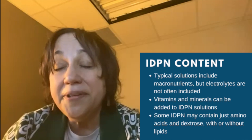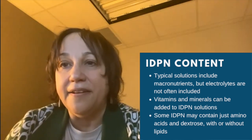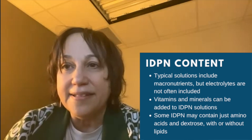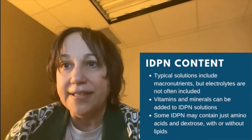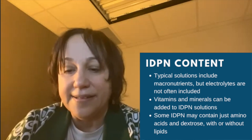The components of IDPN are very similar to normal TPN, with the exception of lacking inclusive electrolytes. Sometimes vitamins and minerals can be added into the solution as well. Typically the solution is either dextrose and amino acids, or lipids can be included.